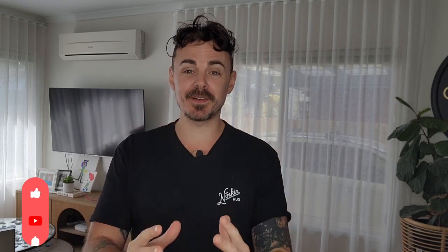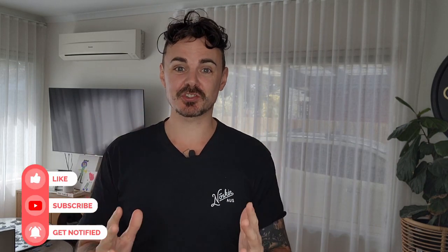G'day friends, Jack here — That Vegan Dad — here for another new release vegan haul. I am super excited to get into this straight away with some new and exciting vegan items that I'm sure you may not have tried. So let's go.